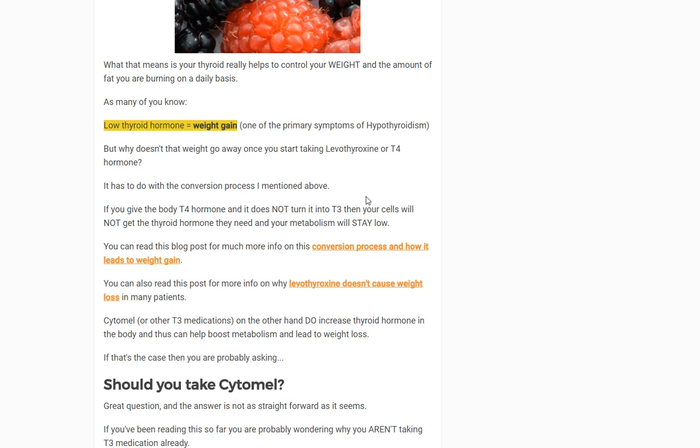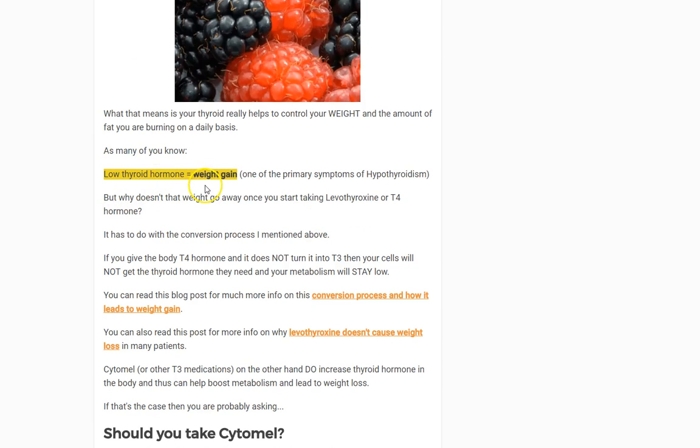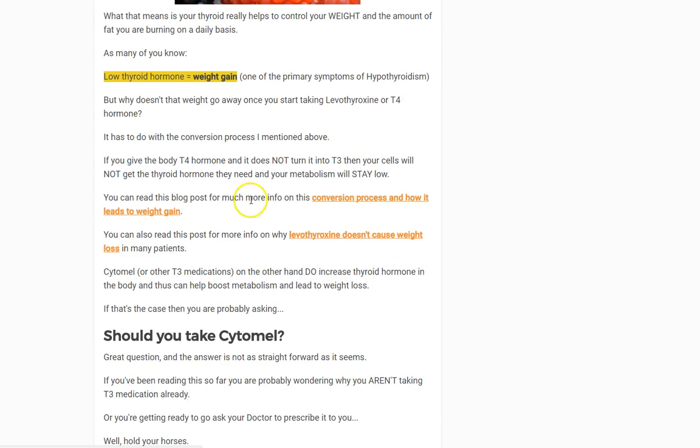There's one other really important reason T3 will help you: a lot of you are being undertreated. We know that low thyroid hormone causes weight gain — there are articles that explain exactly how this is. The majority of patients are probably being undertreated. By adding in T3, you're not only helping your body get the thyroid hormone it actually needs and normalizing that amount, but you're also getting the direct benefits of the T3 itself.